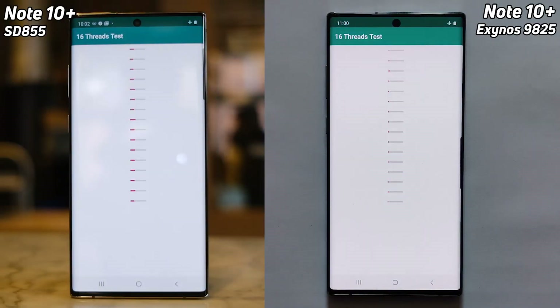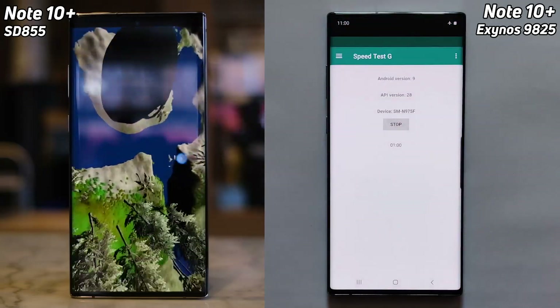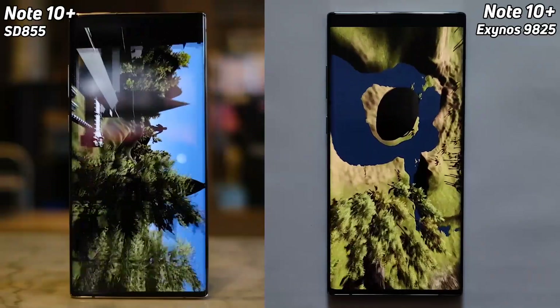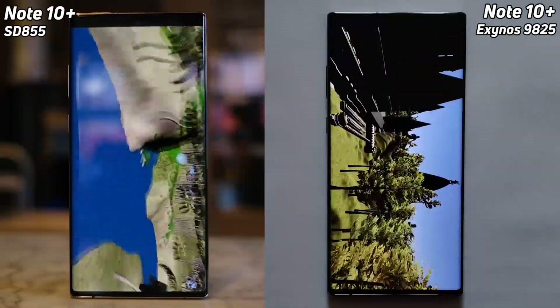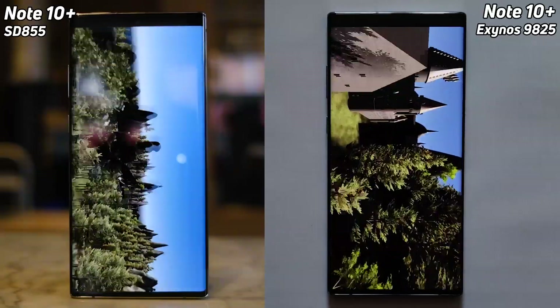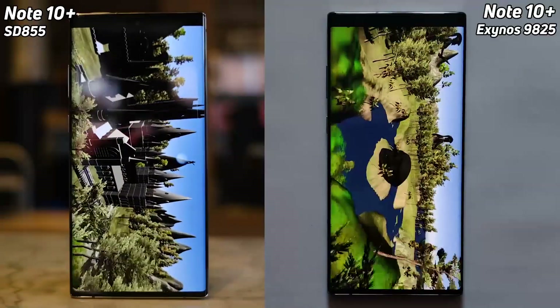Now we're into the 16-thread test and the Note 10 with the Snapdragon was definitely in there first — it's clearly got a lead. Look at those red bars on the left, they're far along. It's going to get into the Unity test first. And there it goes into the Unity test while the Exynos 9825 is still going through that 16-thread test. The Note 10 with the Snapdragon has got a few seconds lead already as the Exynos version now goes down into the valley and starts its flyover. We've got the Adreno GPU in the Snapdragon on the left and the Mali GPU in the Note 10 on the right. The Snapdragon version is already coming down to that final castle scene.